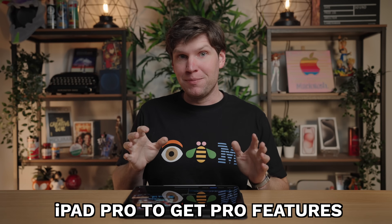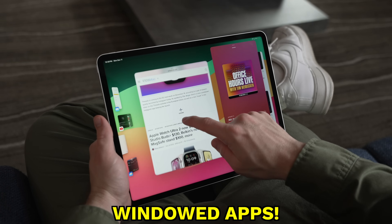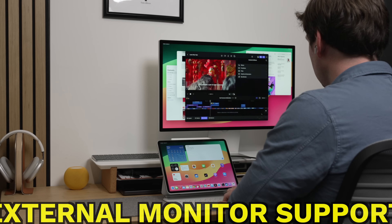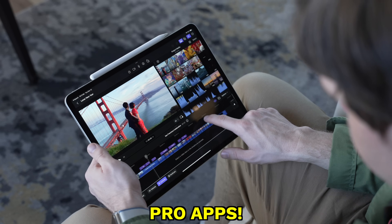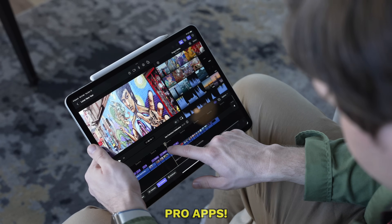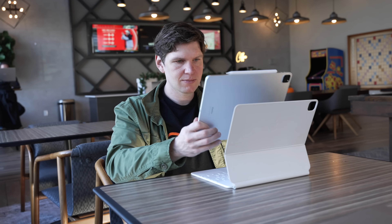For years, I have been asking for the iPad Pro to get Pro features like windowed applications, full support for external monitors, mouse and keyboard support, and Pro apps like Final Cut Pro. And after all these years, they actually did it. They gave me almost every Pro feature I have asked for, but at the same time, Apple also gave us such a massive upgrade to the new MacBook Pro lineup that many of us kind of started to write off the iPad Pro as a viable laptop replacement.